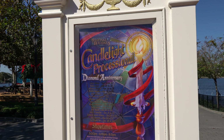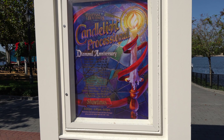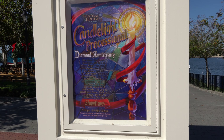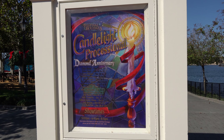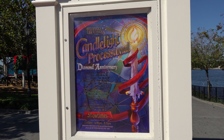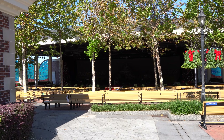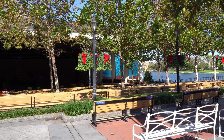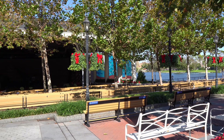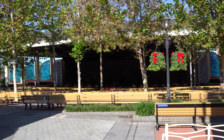Here we have the sign for the Candlelight Processional right outside the America Garden Theater. They've got the narrators listed there — they're also listed online if you want to look them up. And here we have the theater all set up for the Candlelight Processional. It's dark in there so it's hard to see, but you can see the stained glass on the sides, which adds a really neat effect and ambiance to the theater that it doesn't normally have.